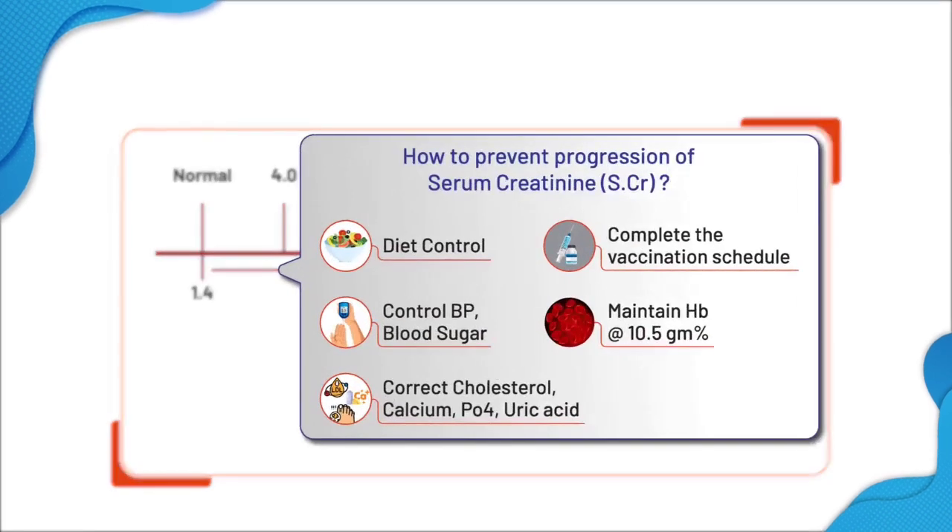How can we prevent the progression of CKD from beginning till it reaches the renal replacement therapy area? Diet control is very important.